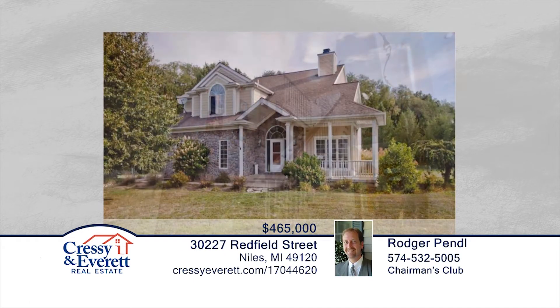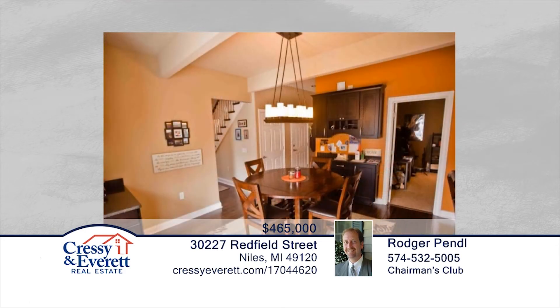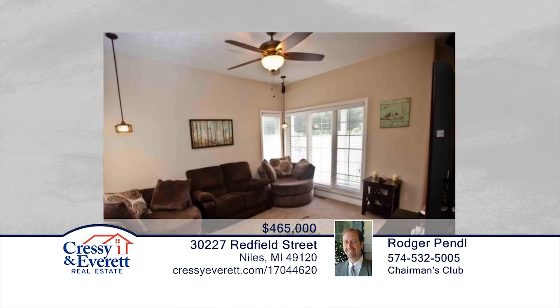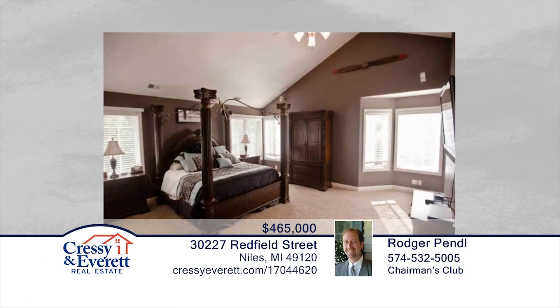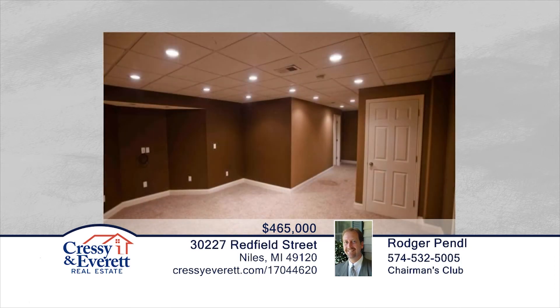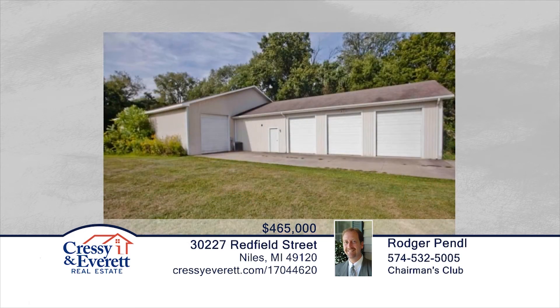Come enjoy this spectacularly landscaped and serene home on 10 acres in Edwardsburg School District. This home overlooks a pond and in-ground pool. The kitchen is equipped with quartz countertops, stainless steel appliances, center island, butler's pantry, plenty of storage, and maple wood floors. Outside, you will find a 6,000-square-foot pole building. This is a wow property. Contact Roger and Adam Pendle to schedule your private showing.